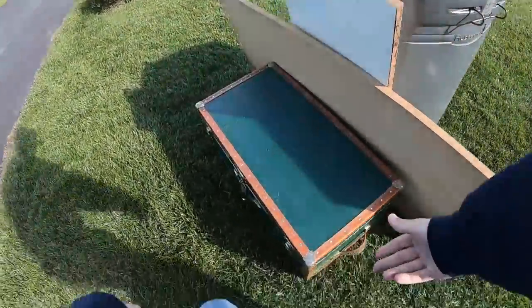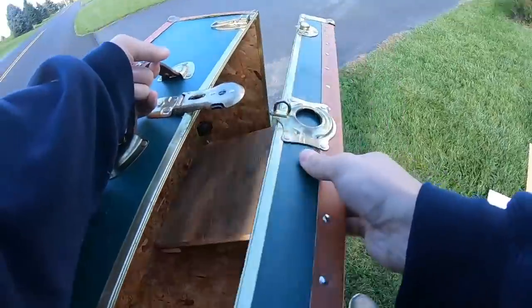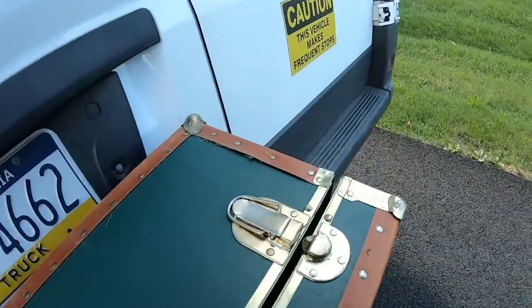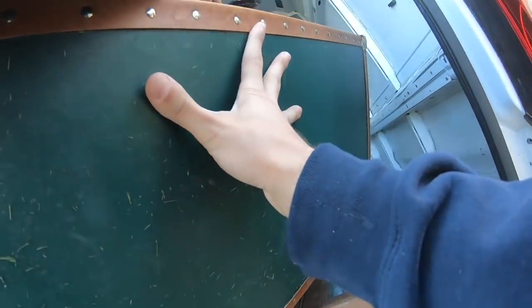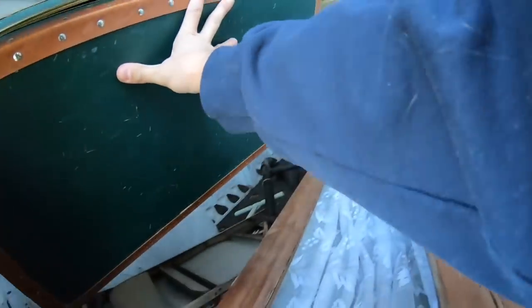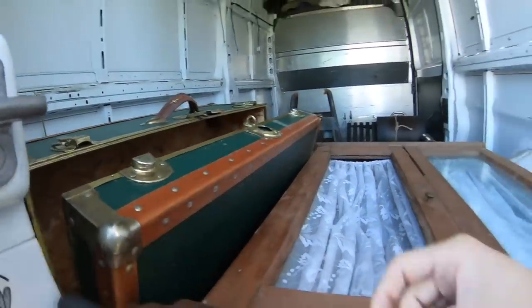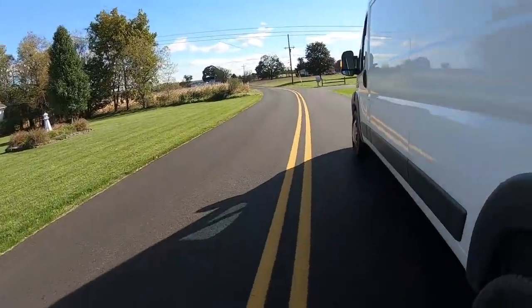That thing just fell apart — you guys might have just caught a glimpse of that. It's all plywood on the inside, so it's not an antique. But if you need a trunk, you got yourself a trunk.